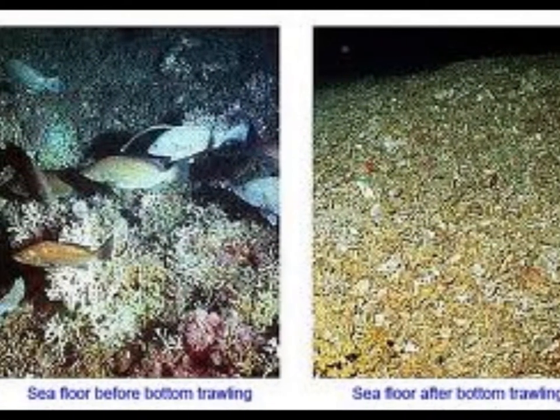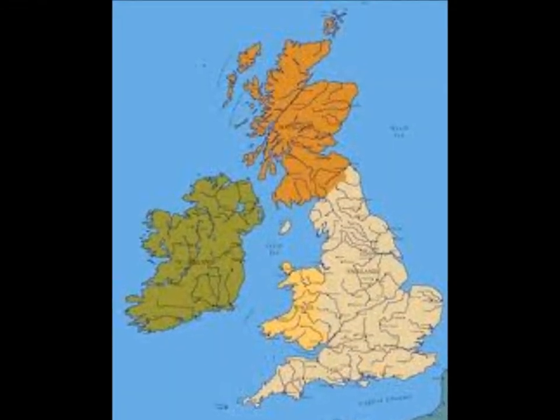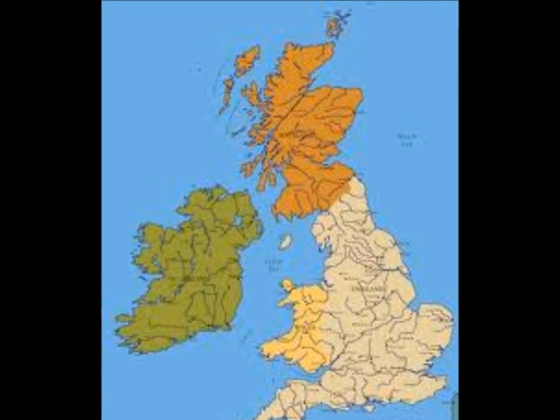What areas of the world are most affected? Well, for one, coral reefs that exist in cold waters are especially harmed, including places in Scotland and Ireland.